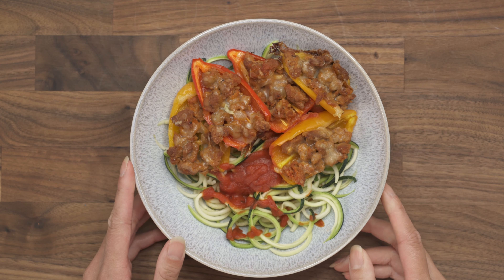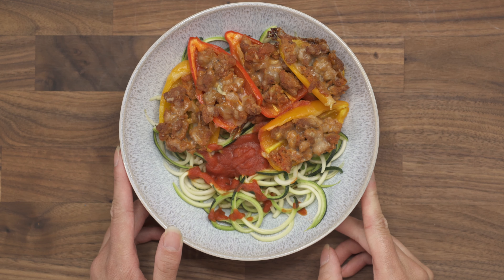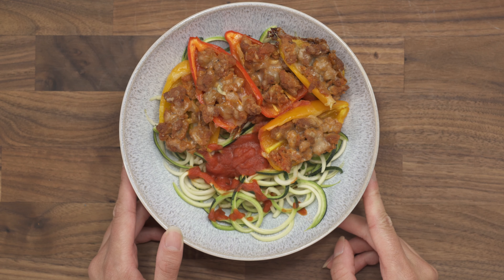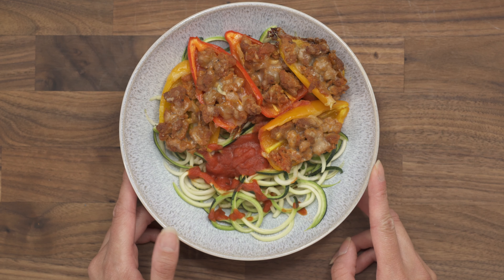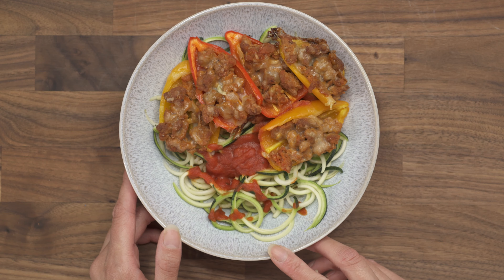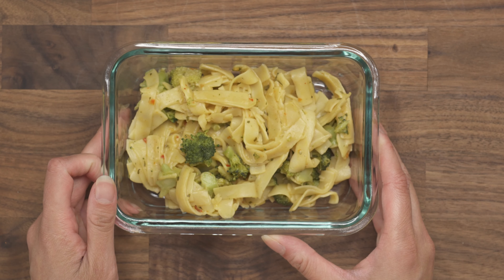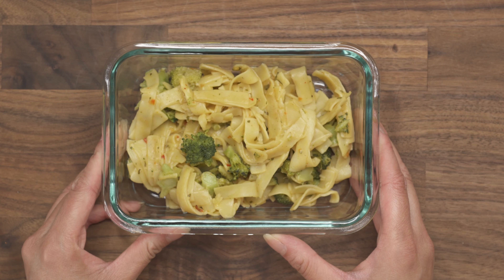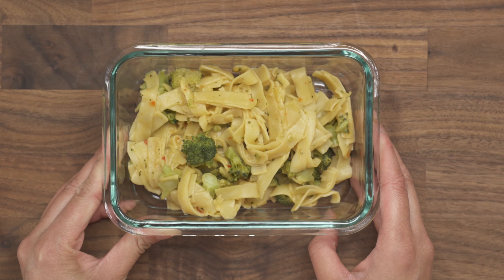For lunch, I have mini sweet peppers that I stuffed with some ground turkey, onion and garlic, and some cheese, and baked them in the oven. This is served over a bed of zucchini noodles topped with some tomato sauce. I also have creamy chicken noodles — egg noodles with some broccoli and a creamy soup.